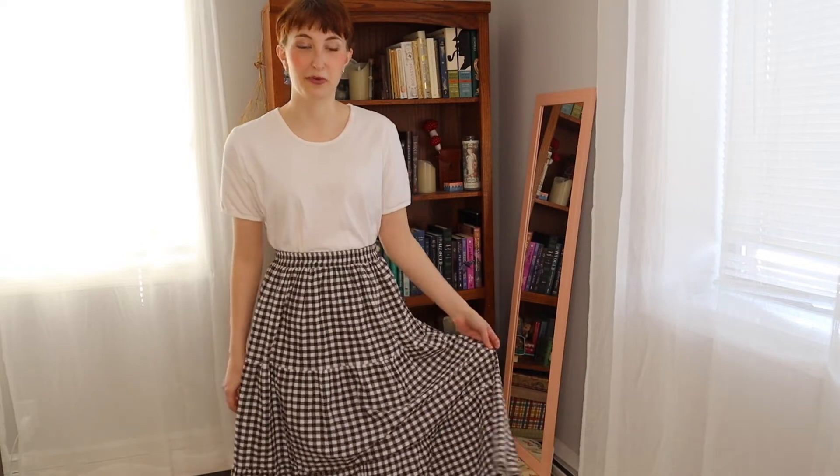Does this not give you that easy breezy cottagecore vibe? Just the flowy skirt, a nice elastic waist for plenty of comfort, and just a casual t-shirt — it definitely gives you cottagecore. If it's kind of hot in the summer or you're not feeling the getting dressed up vibe, I definitely like to wear this on a casual day. I think it's super comfortable but still cute.